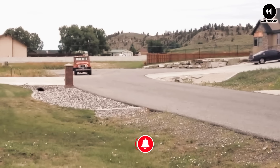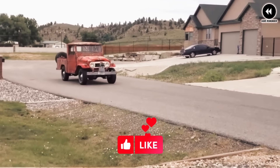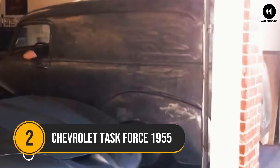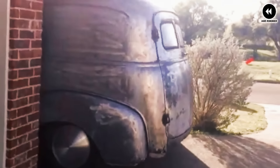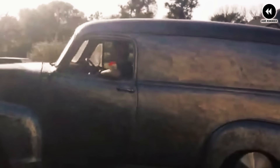Overall, the Toyota Land Cruiser FJ45 was a rugged and reliable vehicle that left a lasting impact on the automotive industry. Its legendary reputation for durability and off-road prowess has made it a sought-after classic among collectors and enthusiasts, cherished for its timeless design and exceptional performance both on and off the road.